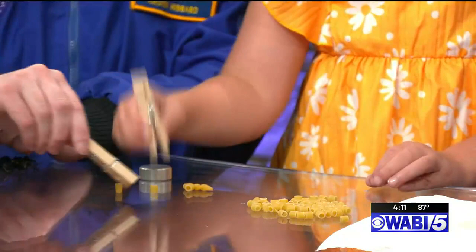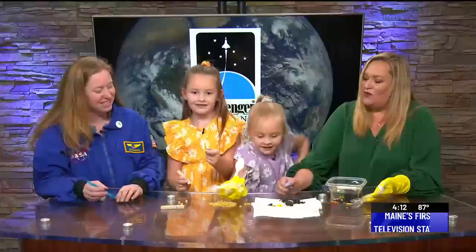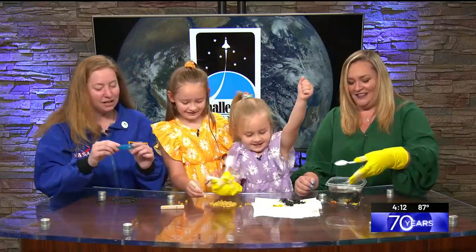I like to use these little noodles, but you could use beans or all different things — all different sizes of dry noodles.